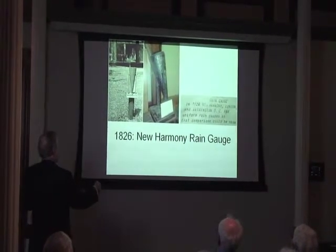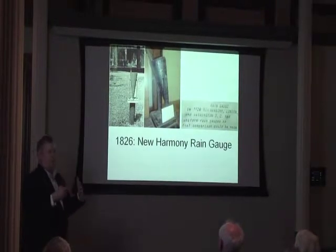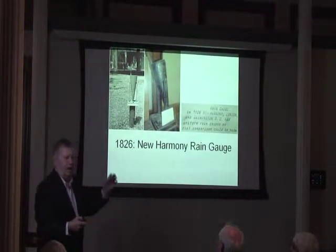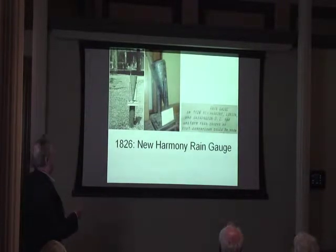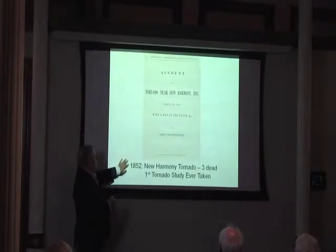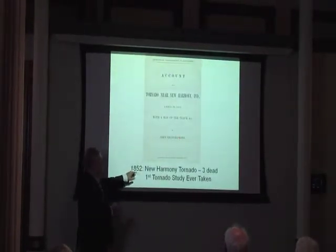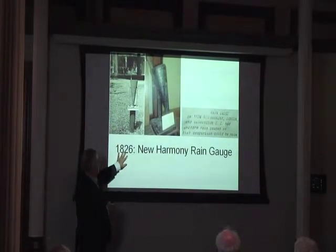I wanted to find what this rain gauge is made of. Notice it's pitted, which implies it's steel. If I had a little magnet to touch it, you could see if it was steel or copper or what have you — so I don't know what it was really made from. By the way, John Chapelsmith had something to do with the rain gauge, and that was in 1826.